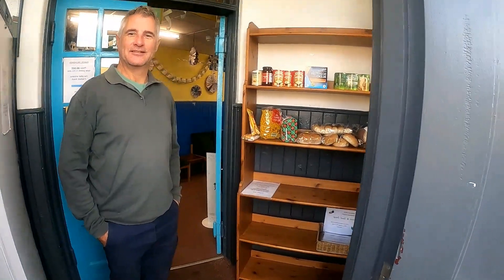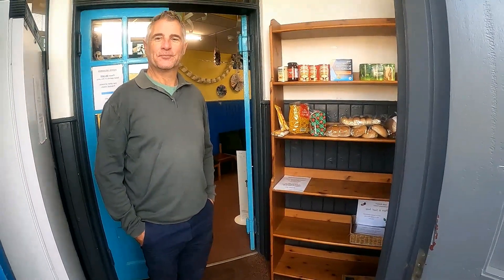Hi folks, today we're here at the South Machars Community Centre with Billy Dodds, one of the trustees, to talk about the community fridge. Billy, can you tell us a little about how this fridge came to be?